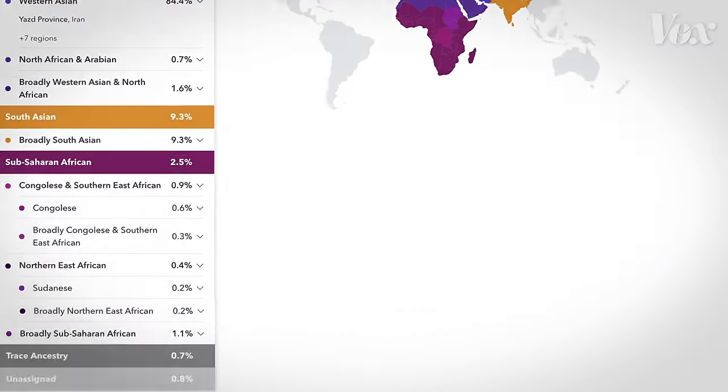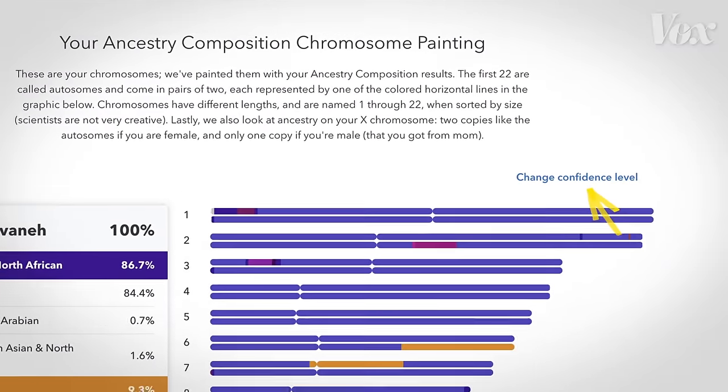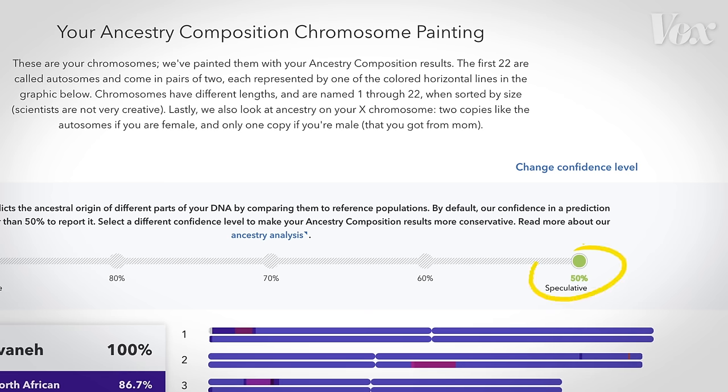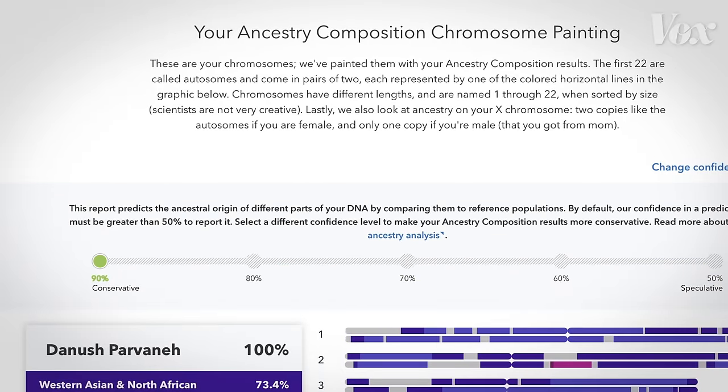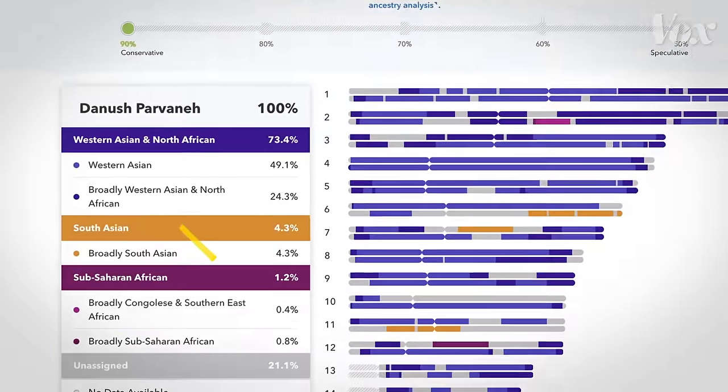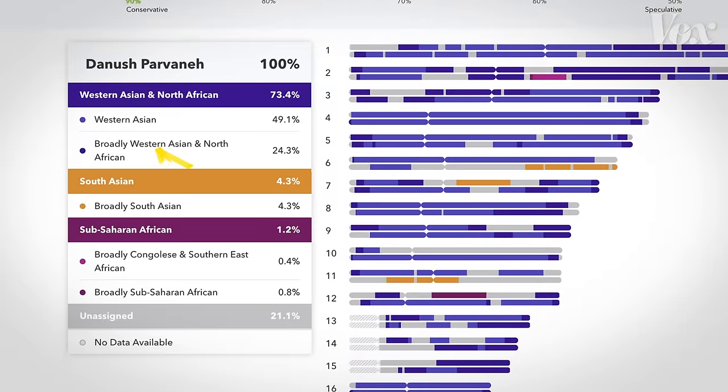Buried in my results, I found this confidence slider. It turns out my results were presented at about 50% confidence by default. When I increased that to 90%, my results got much more vague — all of a sudden I was just broadly West Asian, and a lot of my genetic markers were unassigned.